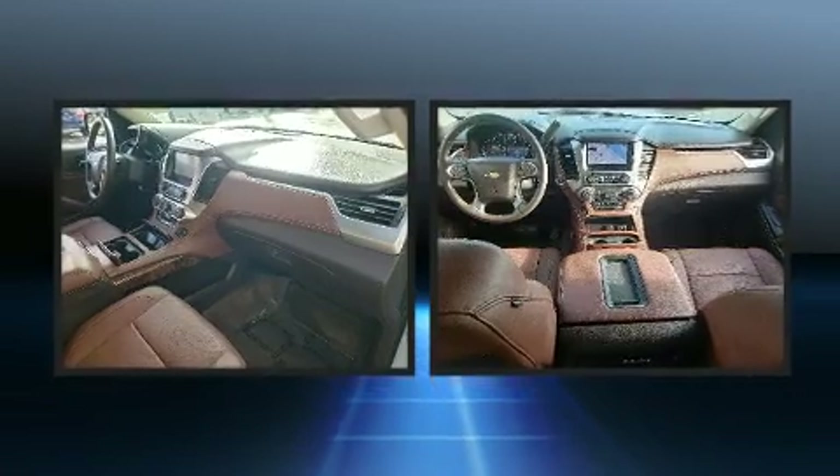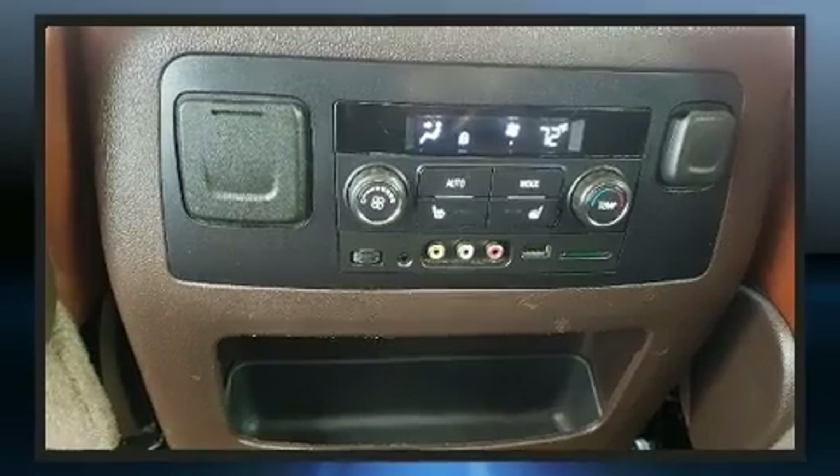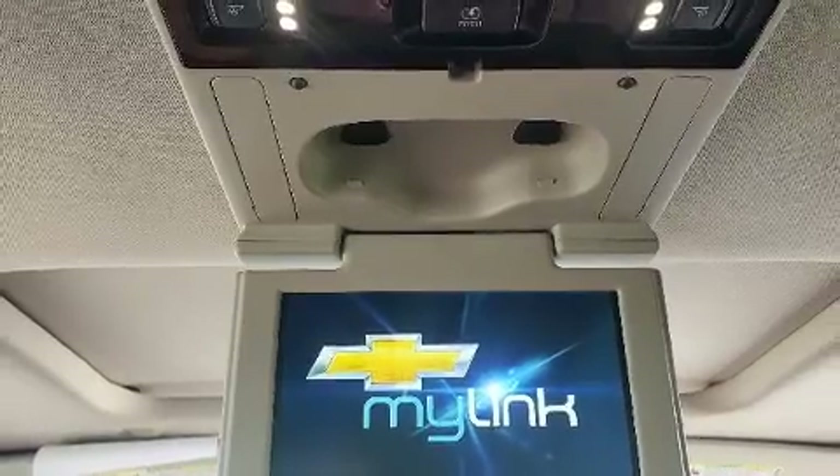And seat memory. With high-intensity discharge headlights illuminating your path, you'll always appreciate maximum visibility. Premium sound drives 10 speakers, providing you and your passengers a sensational audio experience.